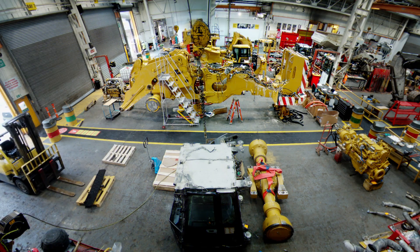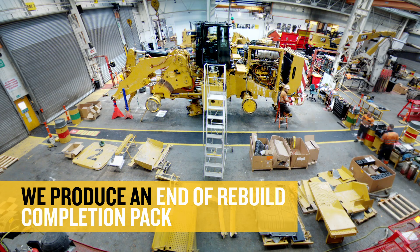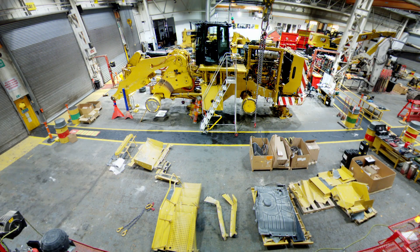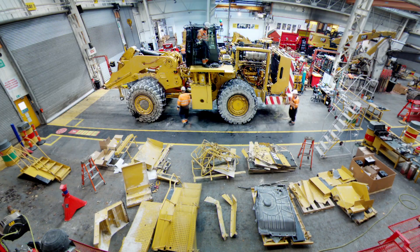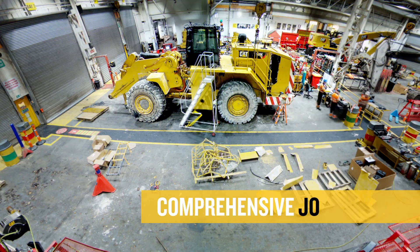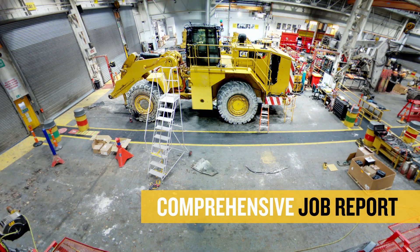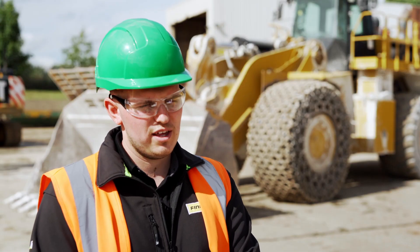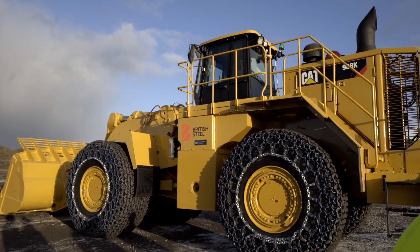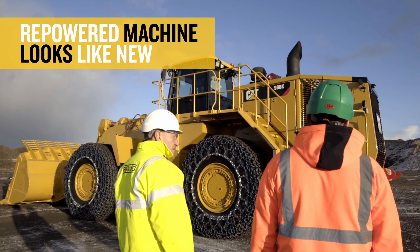For every rebuild that we do at Finning we produce an end-of-job rebuild completion pack that's handed over to the customer with the machine. This includes copies of the in-check and the out-check once we've completed the machine, plus the comprehensive job report which covers everything done within the scope of work — all included in the pack itself.